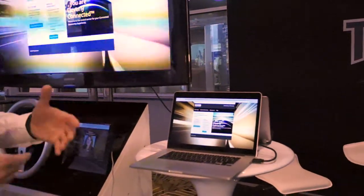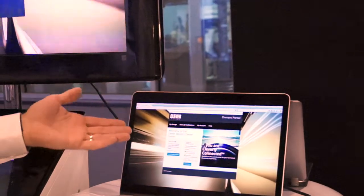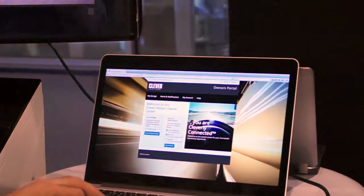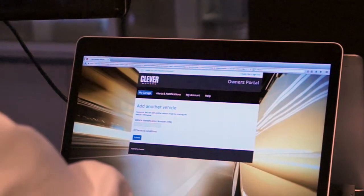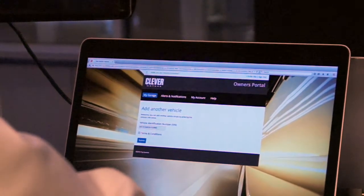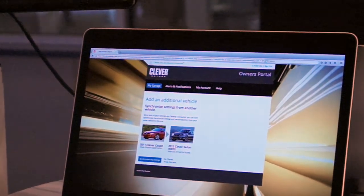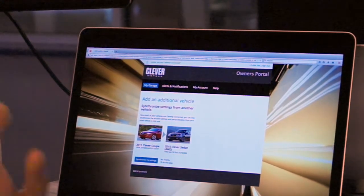Our demonstration starts with our owner named Adele, who owns an existing 2011 Clever Coupe and has just bought a Clever Motors 2015 sedan. Adele starts by taking ownership of the vehicle and adding it into her owner's center. I'm going to click on 'enroll another vehicle,' and Adele's now going to type in the VIN for her new 2015 vehicle. When she submits the VIN, we do a backend lookup to validate that Adele is the owner, and once validated, we add the vehicle to Adele's garage — creating a relationship between Adele and her 2015 sedan.